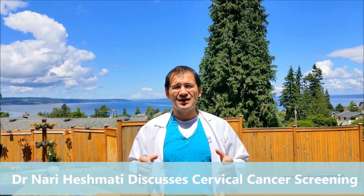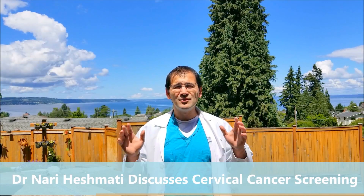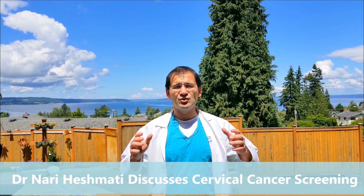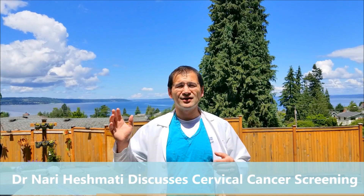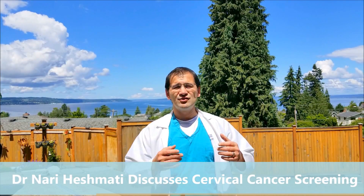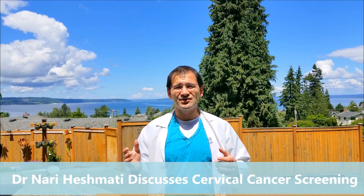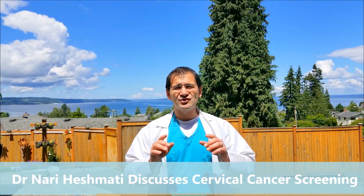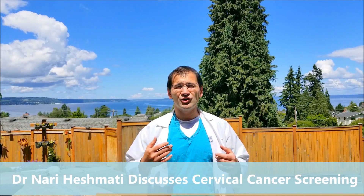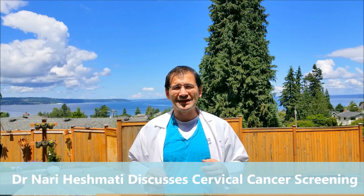There are two kinds of cervical cancer: adenocarcinoma and squamous cell carcinoma. The majority of cervical cancers are squamous cell carcinoma. In the cervix, inside you've got columnar or glandular cells, and outside you've got squamous cells. Where these two come together is the squamous columnar junction — that's an area where you can get pre-cancers, also referred to as cervical dysplasia, that can turn into cervical cancer.